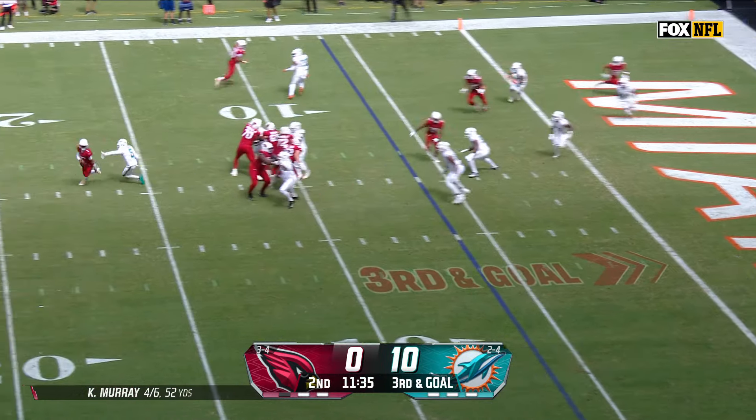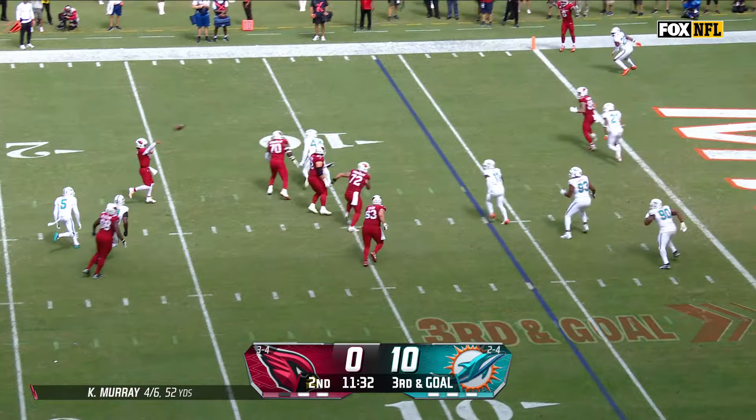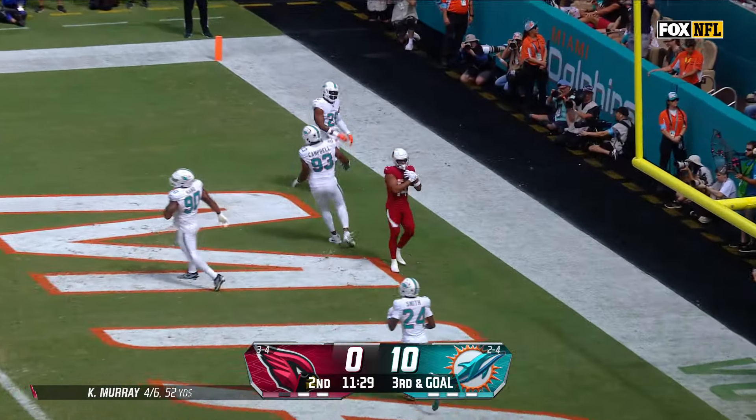Third and goal, free runner on Murray, he got by Ramsey. Murray, end zone, touchdown Wilson!